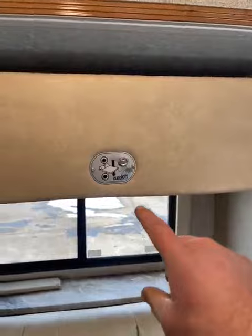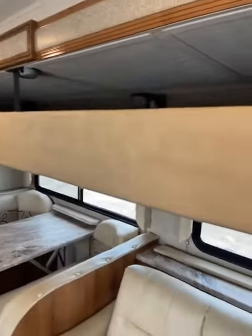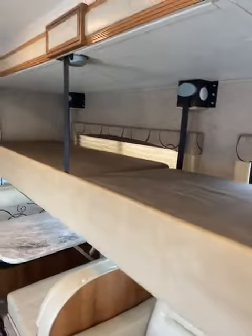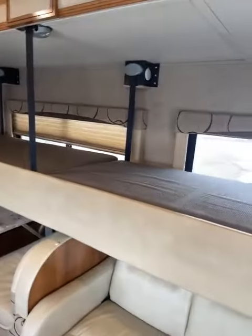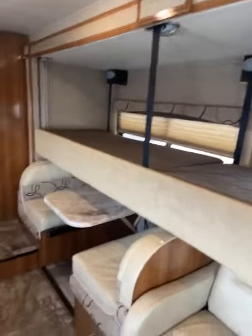So here we are. You have your control — I have the key turned on — and watch this. There you go. Now you got two bunks for the kids, hidden away when you're going down the road. Super nice feature, not on a lot of different motorhomes, that's for sure.